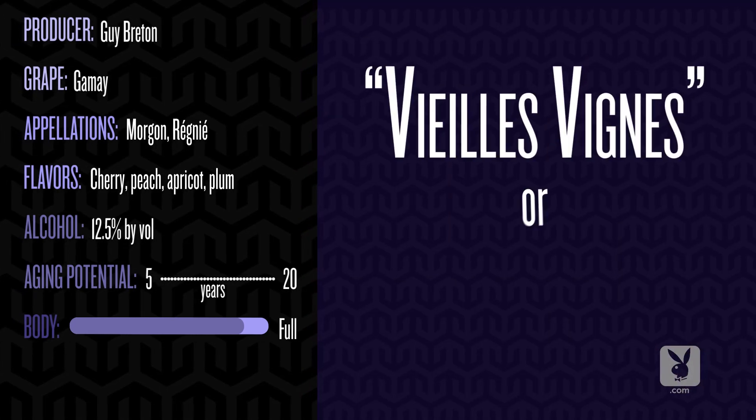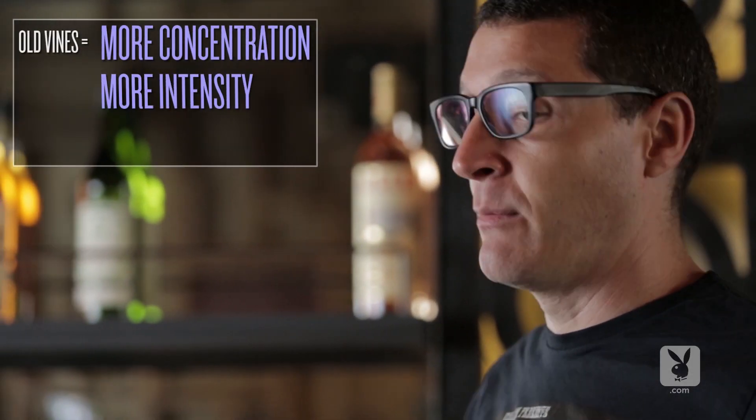Guy Breton is a producer that works with all organic farming methods, so there are no chemicals used in his wines. This is what's known as a vieille vigne, or old vine cuvée. The vines used here are 80 years old, and with old vines comes more concentration, more intensity, and more power.